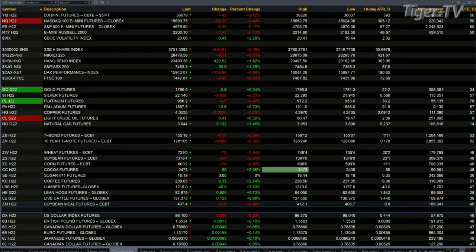Gold is flat — it's up 60 cents. Silver's flat — it's off a nickel. Platinum's off four bucks. You've got Light Sweet Crude trading at 79.87, that's up 40 cents. And natural gas is up 12 cents, trading at $3.93.